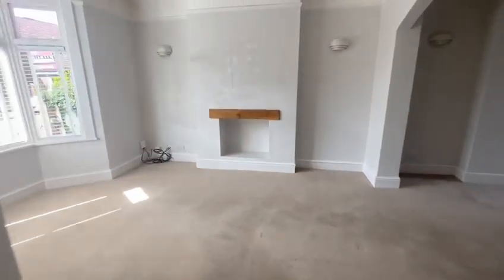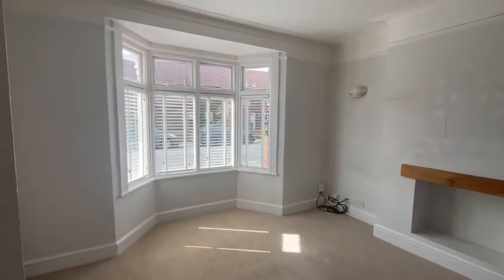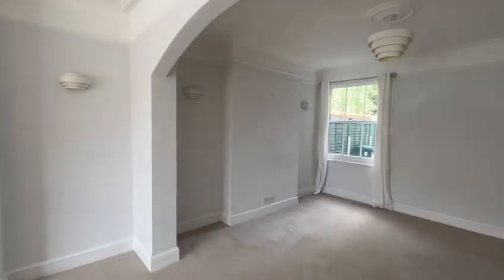Head in here to the lounge — lovely bay window, dual aspect, and high ceilings.